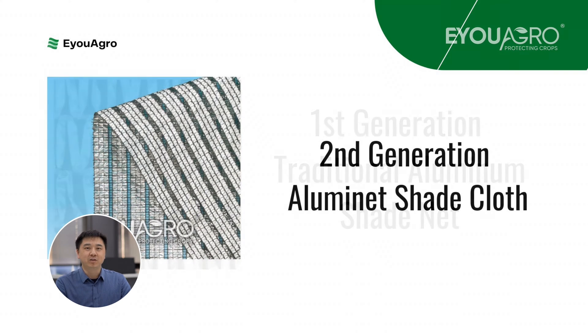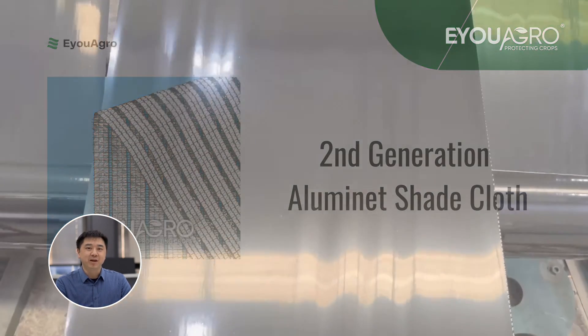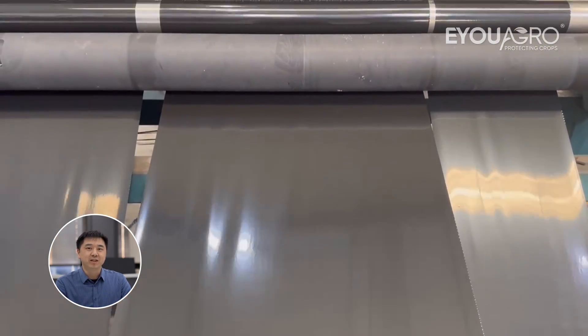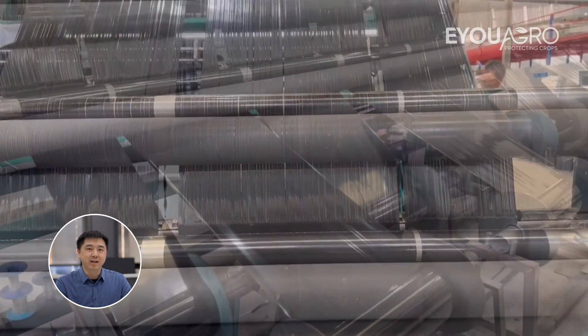The second generation, known as Aluminette shade cloth, is innovatively produced by attaching aluminum strips to polyester threads or high-density polyethylene materials. The traditional Aluminette net is made using a knitting technique resulting in a uniform structure. The second generation Aluminette is specifically suitable for a wide array of commercial greenhouse interior, exterior shading and insulation needs.